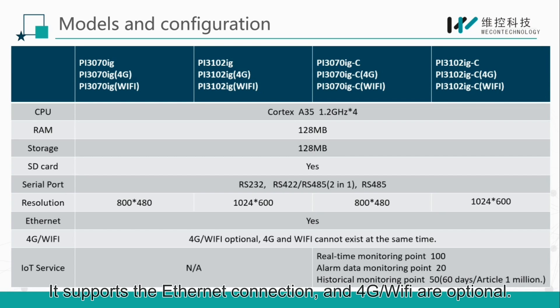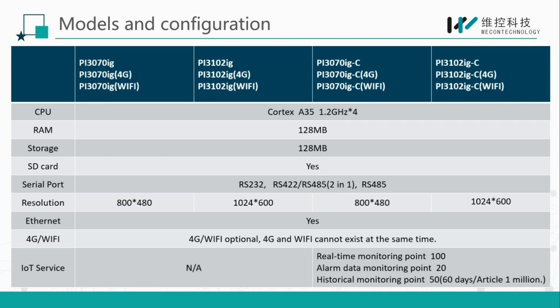It supports Ethernet connection, and 4G and Wi-Fi are optional. The IGC is an advanced model of the PI3000 IG. Besides the basic remote access function, it also supports the data monitor function.